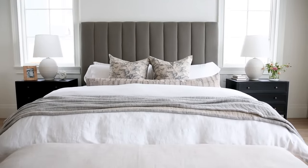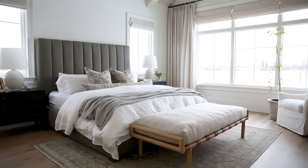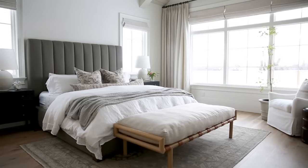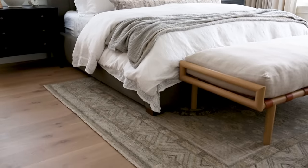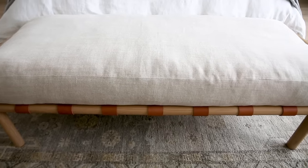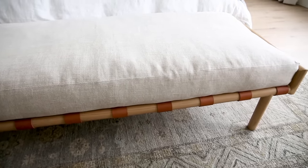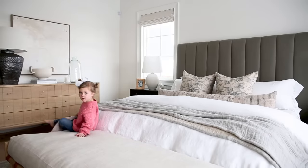Our master bedroom had enough space to fit a bench at the end of the bed. We carry this Adamson bench — it has a huge down cushion and leather strap details on it. It's not just a bench; it's basically a daybed it's so wide. My kids can come in and lay on it and we use this all the time.